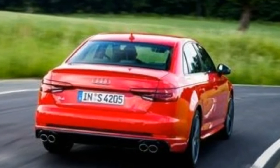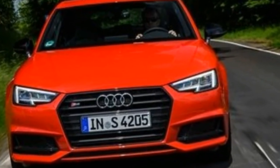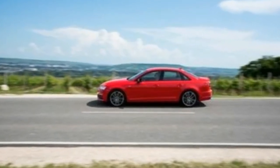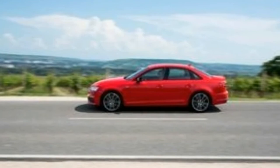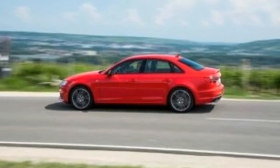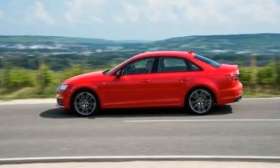Outside, the S4 is differentiated from the A4 by its aluminum-accented rear-view mirrors, unique grille with double bars, and quad exhaust pipes. It's distinct enough from the A4, but the A4 itself is a disappointingly timid redesign — more than a few customers may have trouble distinguishing it from its predecessor.